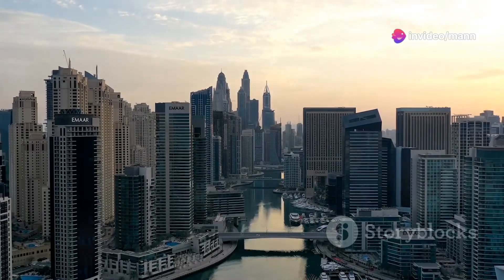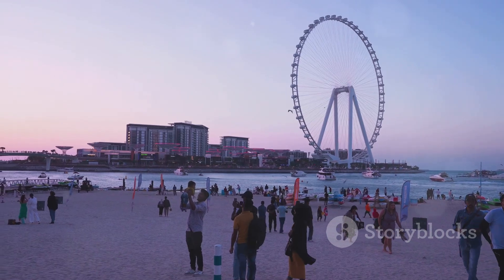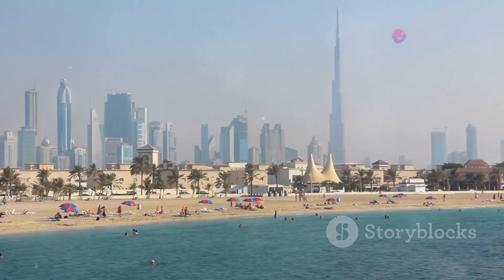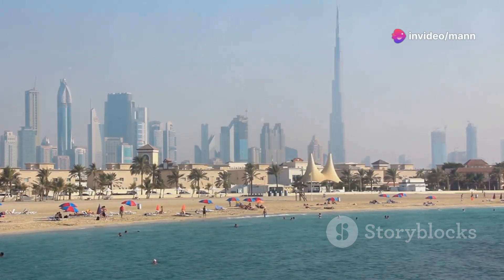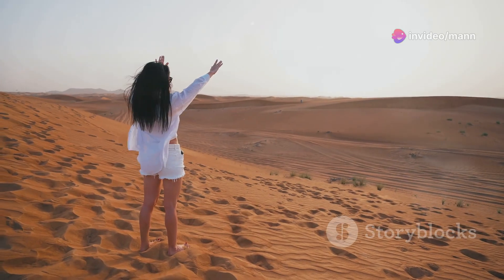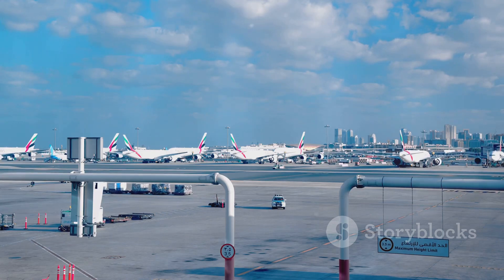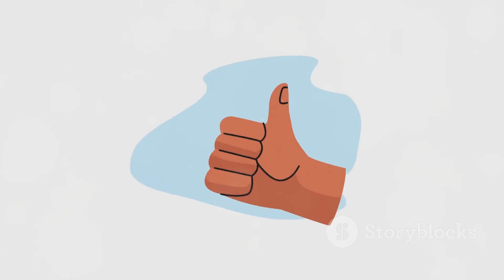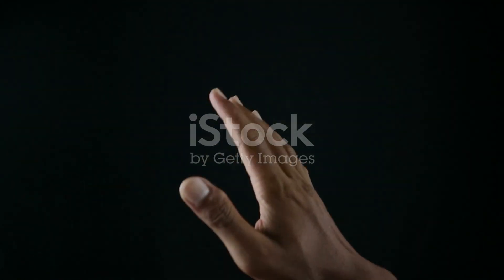So there you have it — eighteen incredible things to do in Dubai that won't cost you a single dirham. This city is so much more than just glitz and glamour. It's a place where everyone can find something amazing to experience, regardless of their budget. Remember, adventure is out there — you just gotta know where to look. So what are you waiting for? Book that flight, pack your bags, and get ready to discover the magic of Dubai. Don't forget to like, subscribe, and hit that notification bell so you don't miss any of my upcoming adventures. See you in the next one.